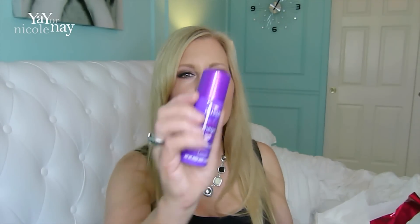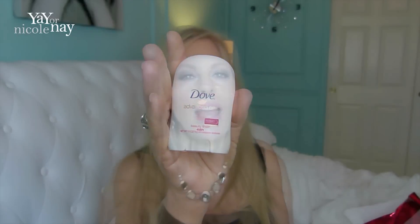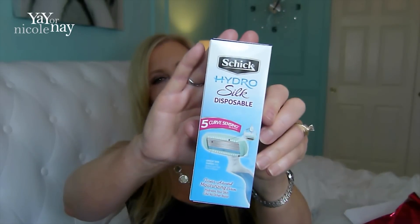Now let's open the $5 Walmart box. The first thing is an Austin Mega Hairspray — one and a half ounces. Also a mini Dove deodorant; I use their standard Powder Fresh one every day and I've never found anything I like as much, so it'll be nice to try another one. And a Schick Hydro Disposable Razor — you can never have too many razors. This one has five curve-sensing blades and I've never tried this particular razor.